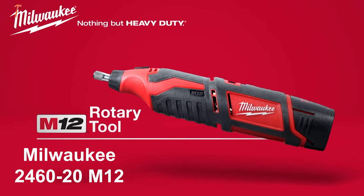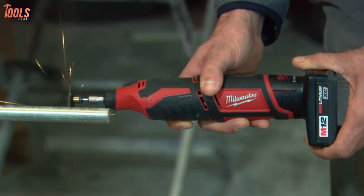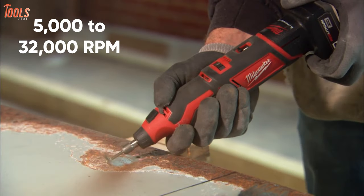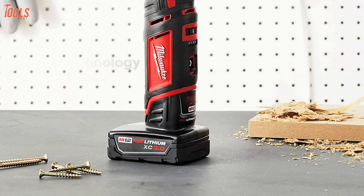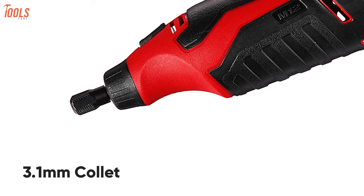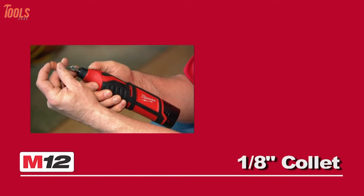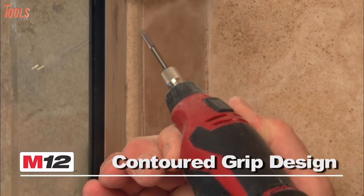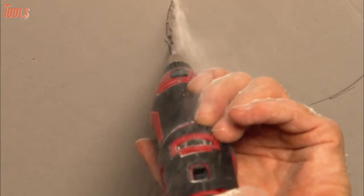Get introduced to the Milwaukee 2460-20 M12, a compact and portable tool that can get your jobs perfectly done due to its sturdy durability. With a high-performance 12-volt motor, this M12 offers a variable speed of 5,000 to 32,000 RPM, allowing you to complete your jobs quickly. Also, having superior red lithium battery technology, it becomes ideal for professional purposes by offering up to 10x longer life. It contains a 3.1mm collet that accommodates all 0.7 to 3.1mm shank accessories, so that you can complete thousands of applications of cutting, grinding, sanding, and many more. The Milwaukee 2460-20 M12 is one of the finest rotary tools for its sturdy and powerful impacts, and it has all qualities to be on your checklist.